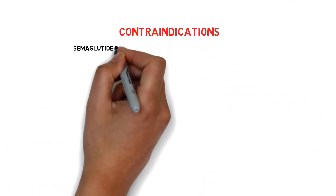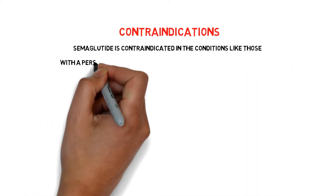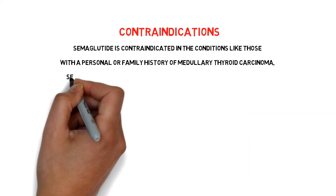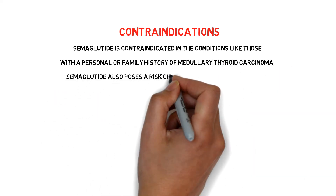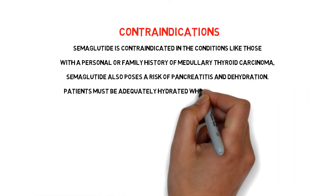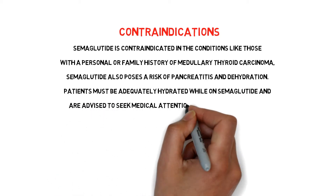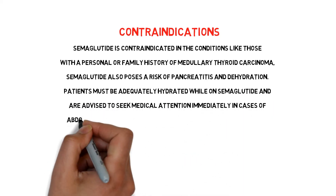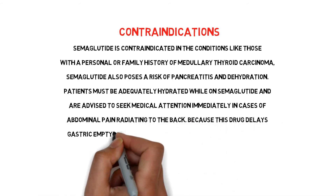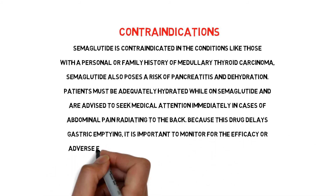Regarding contraindications, semaglutide is contraindicated in those with a personal or family history of medullary thyroid carcinoma. It also poses a risk of pancreatitis and dehydration. Patients must be adequately hydrated and should seek medical attention immediately for abdominal pain radiating to the back. Because this drug delays gastric emptying, it is important to monitor the efficacy or adverse effects of other orally administered drugs.